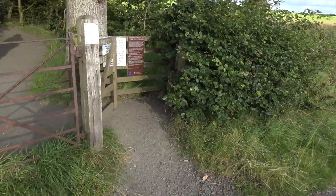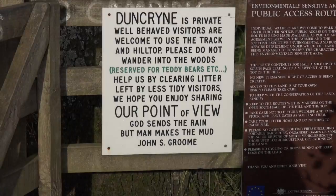The climb starts approximately 750 meters up from Duncrine Road, which is adjacent to the Old Gataharn Hotel, or the House of Darach as it's now known. Note the guidelines and restrictions in force for this route.